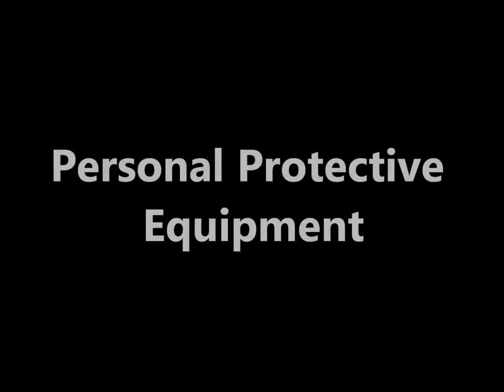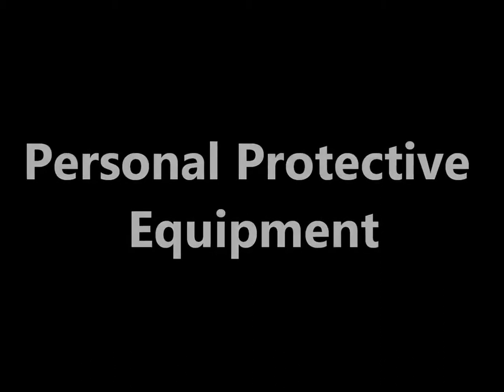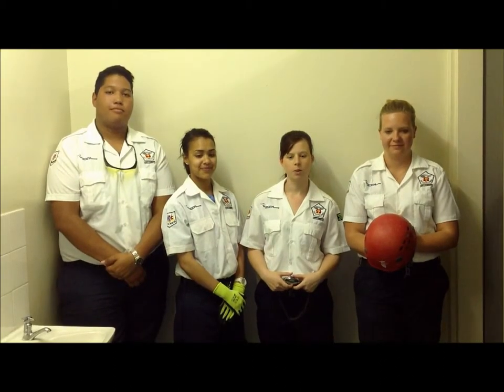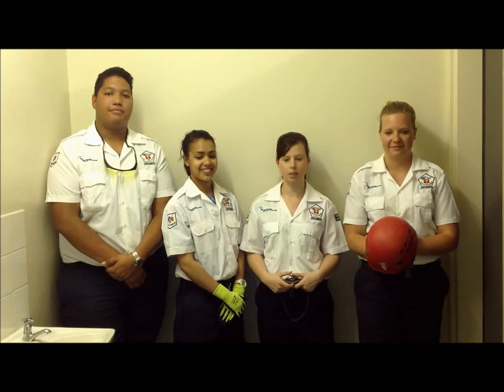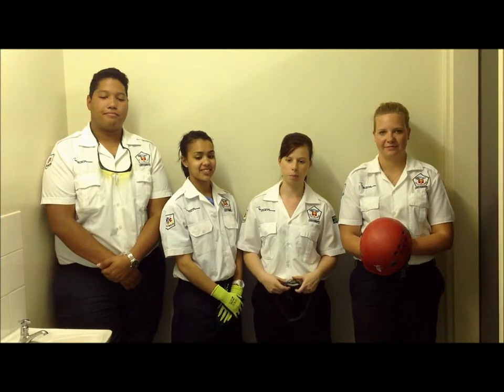These tools that we will be demonstrating seem harmless, but are the cause for many injuries. Most important, which is applicable to all rescue situations, is personal protective equipment, commonly referred to as PPE.